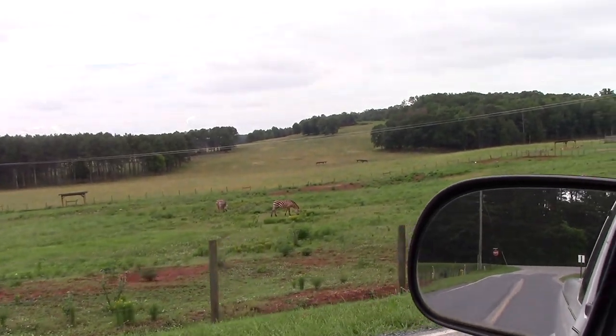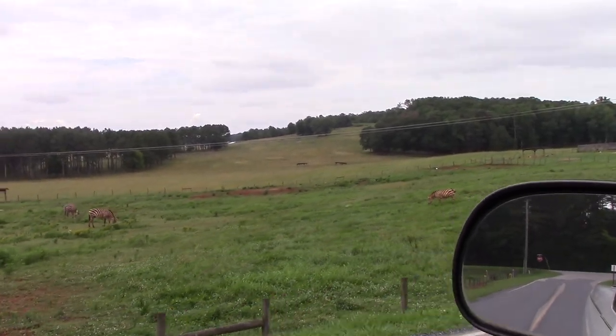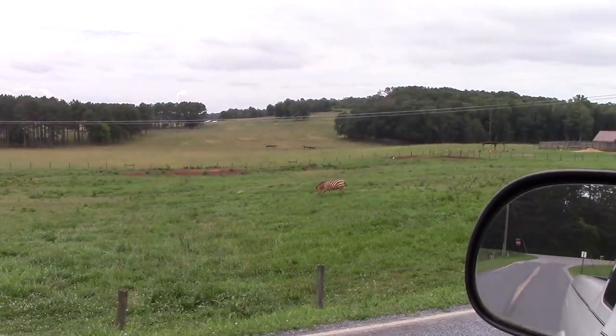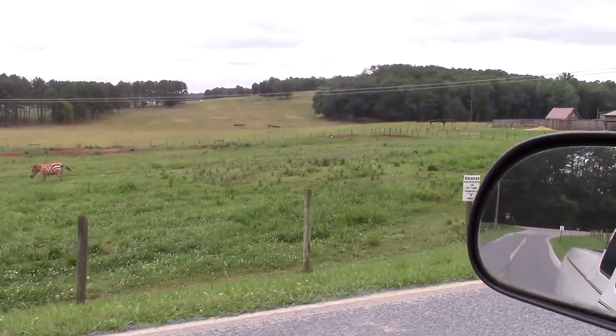Okay, that was one of them — there's four of them out here. This one's real close to the fence right up here; see if I can get a good picture of this one.